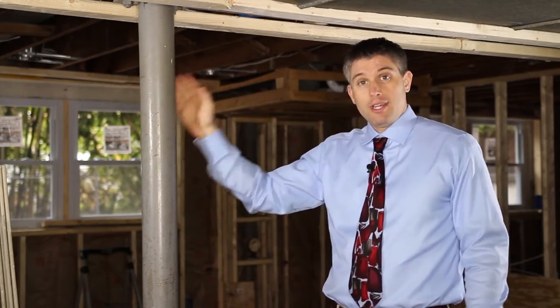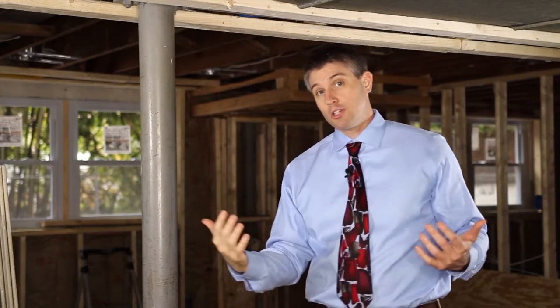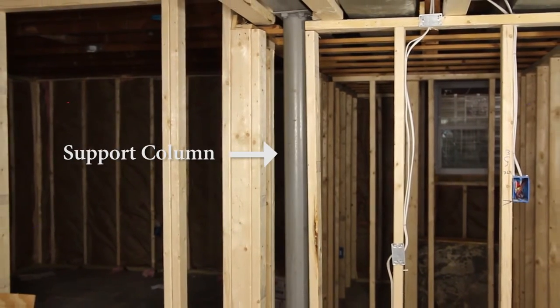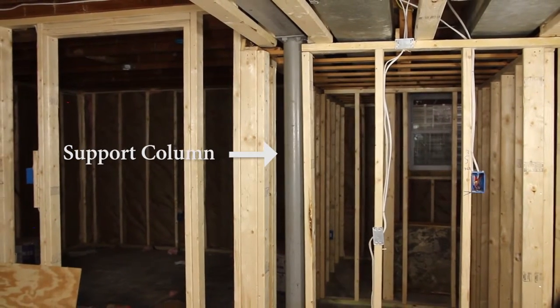This span is long enough that we're going to need a couple of these. However, this one's going to be visible — we're going to have to box around it as we finish this basement. But this one over here is embedded in the wall and you're not going to be able to see it once we finish out the basement.